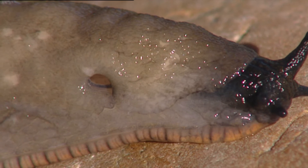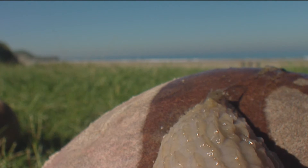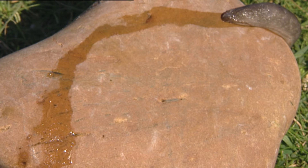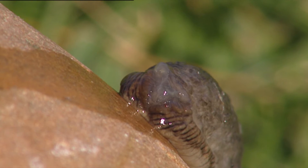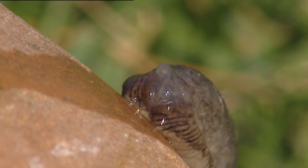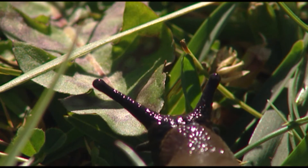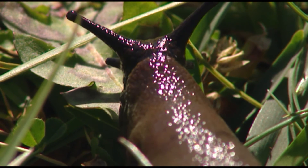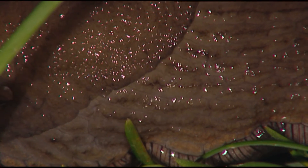Slugs left the water some millions of years ago. They changed their gills for lungs, but they still depend on water. In fact, to avoid dehydration, they are forced to secrete mucus continuously to cover their bodies. This substance is able to absorb humidity from the air, and when the mucus is produced under its foot, it creates a film to slide on.